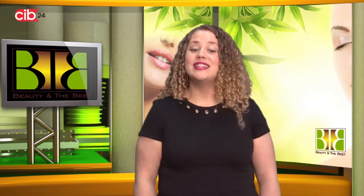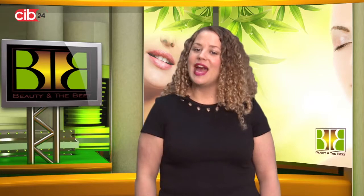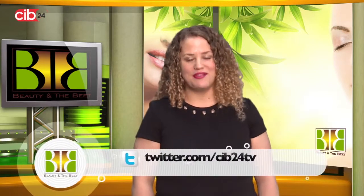That's all the time we have for today. Be sure to tune in next time to Beauty and the Beat on CIB24.com, and be sure to like us on Facebook and follow us on Twitter. Bye for now.